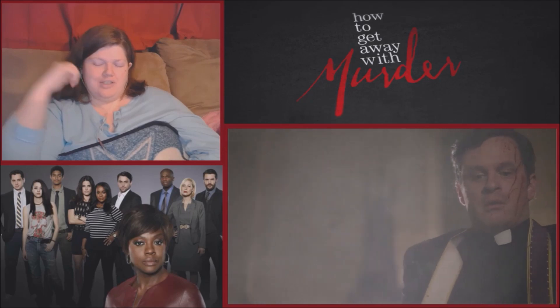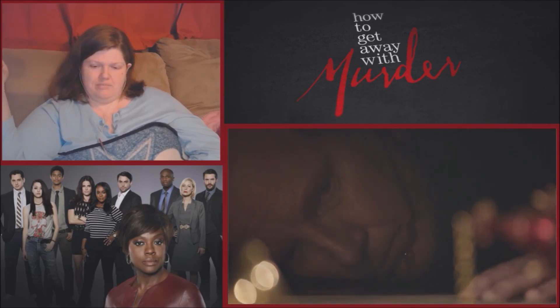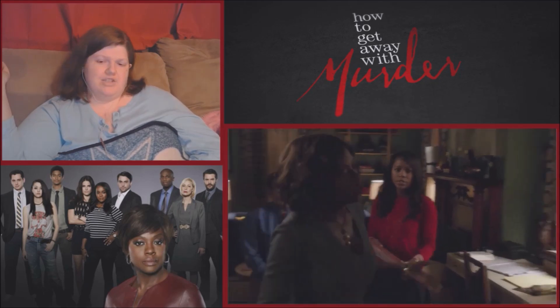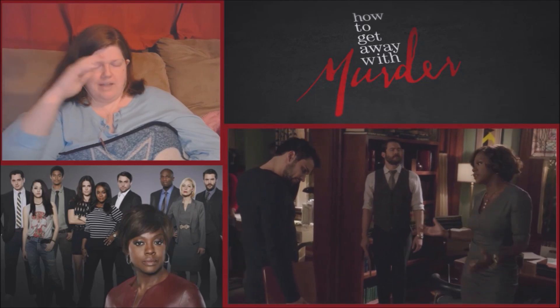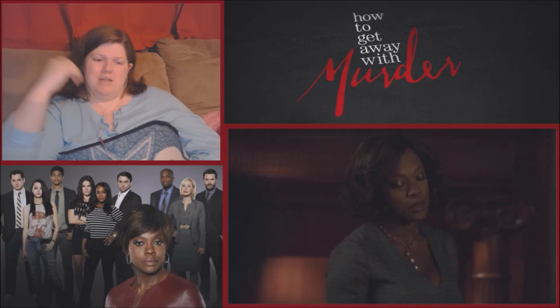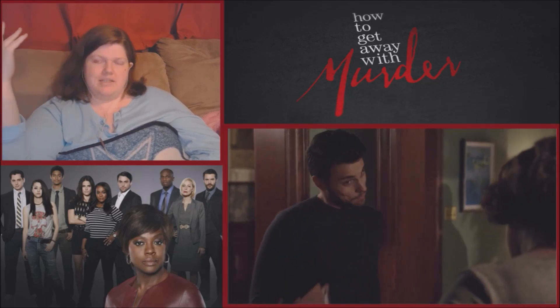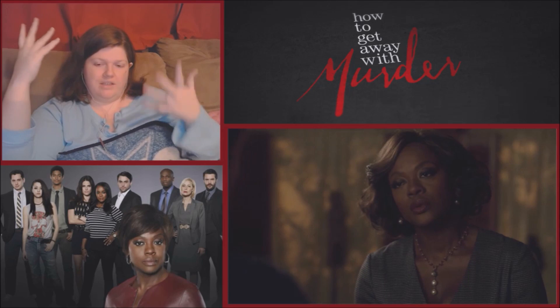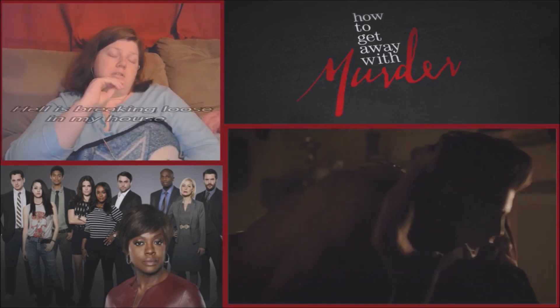The reactor comments: 'Murder doesn't really make you better than him.' He acknowledges the priest was a pedophile and deserved it, but points out it's still murder. He also notes the killer can't go to the cops because it was a confession — it's private.